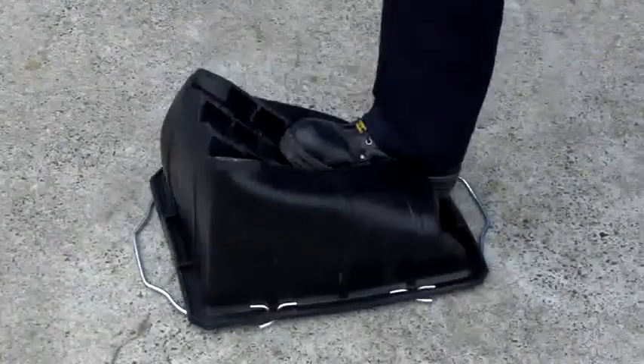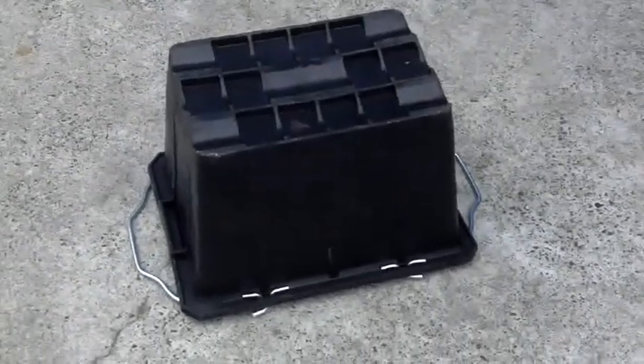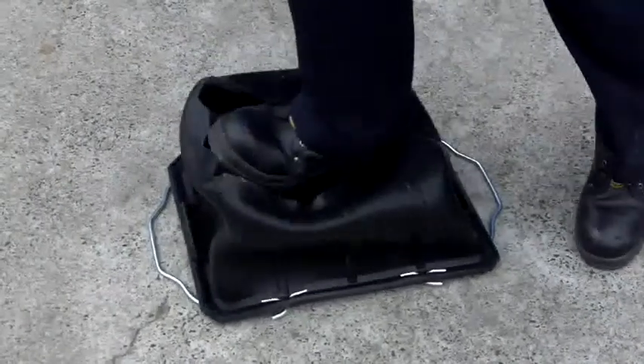We are proud to offer a 10 year guarantee on the Magno Bucket because we are certain that it will last. It's made from 100% recycled rubber which makes the bucket so flexible you can sit or stand on it and it will simply pop back into place.